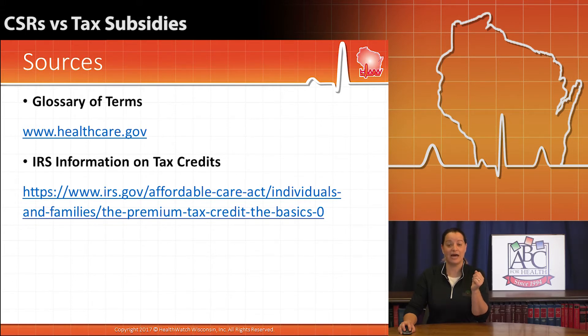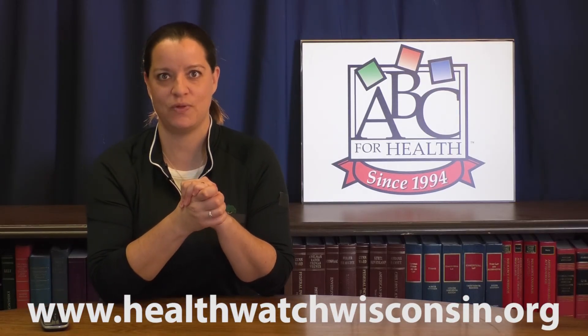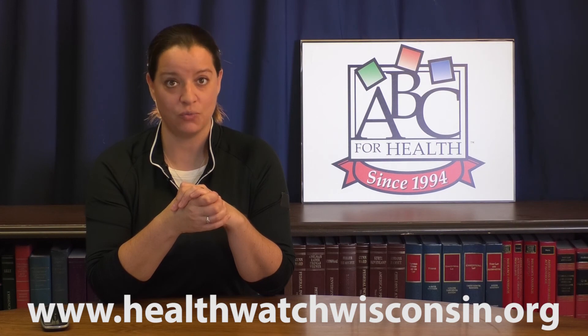The IRS also has a lot of information on tax credits and how these subsidies play out and what it means to reconcile taxes and tax subsidies at tax time. You can also keep your finger on the pulse and stay engaged in this conversation with us — you can send us an email, ask a question, or share your healthcare story on our website at healthwatchwisconsin.org. Thanks for joining us.